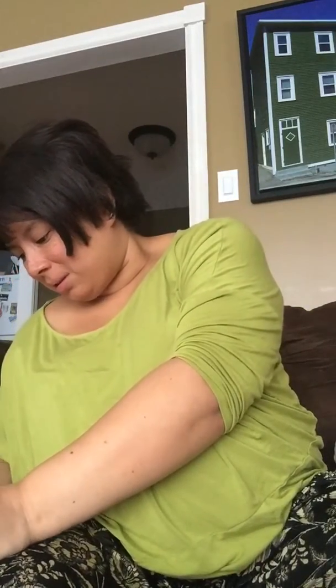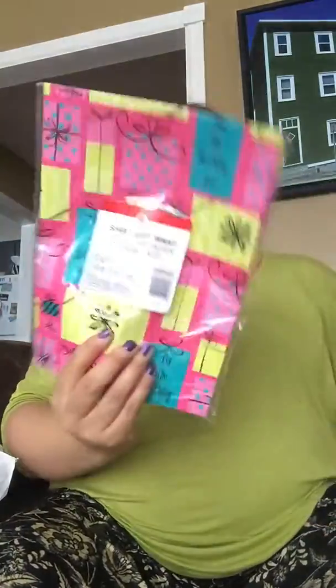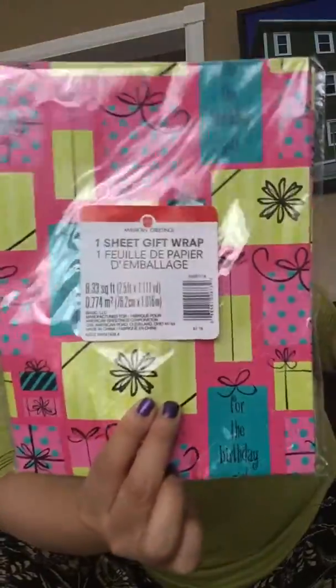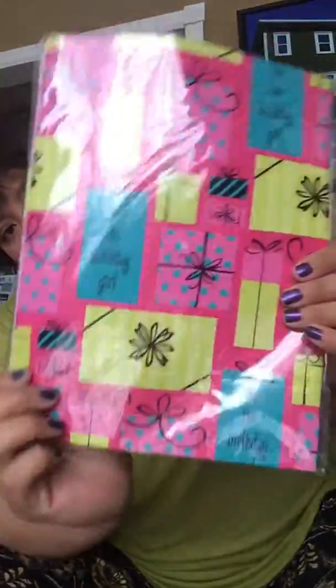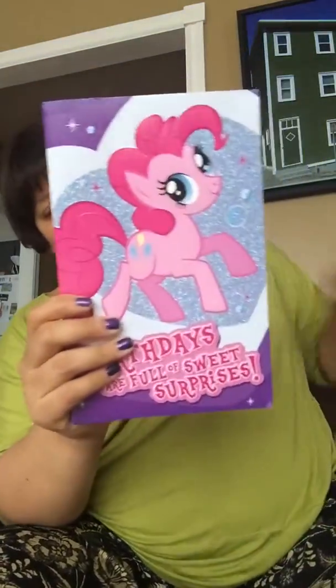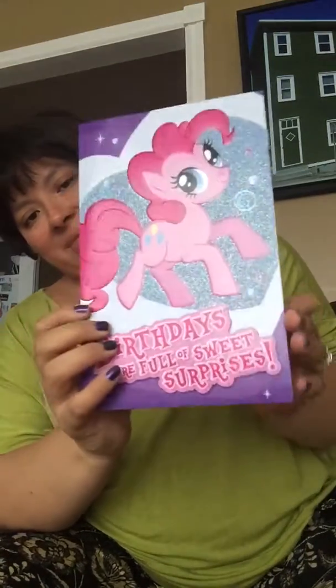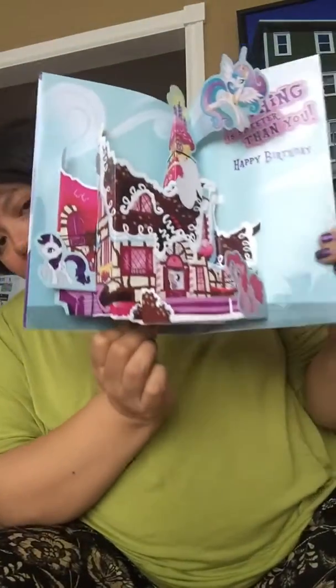I also got some tissue paper that says 'for the birthday girl,' so I'm going to wrap all these gifts. I also bought her a card and it has My Little Pony on it — I thought it was very cute.